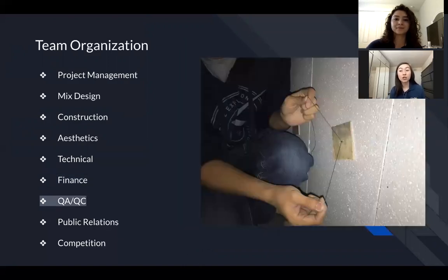QAQC stands for quality assurance quality control, and this position is responsible for enforcing safety precautions like wearing hard hats, gloves, and masks while working on the canoe, as well as providing a means to maintain the quality of the canoe as best as possible.